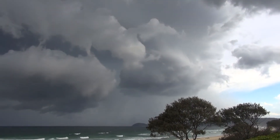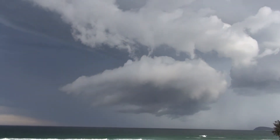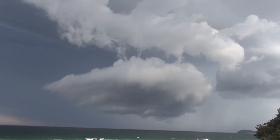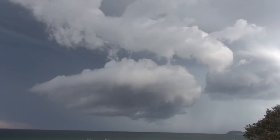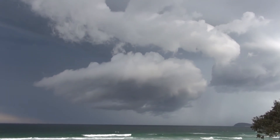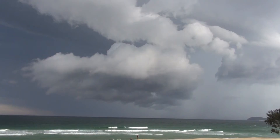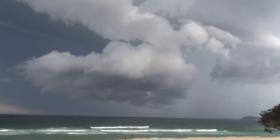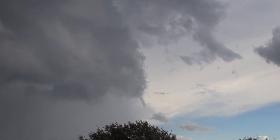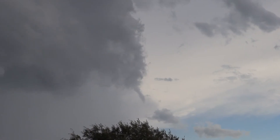That bit there's a bit of base still. I don't think it's going to build this way — I think it's going to miss us. There's a lot of motion in that cloud. Just a small mid-level funnel, not too exciting.